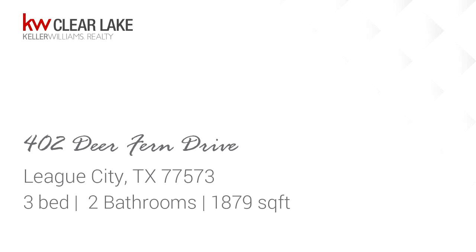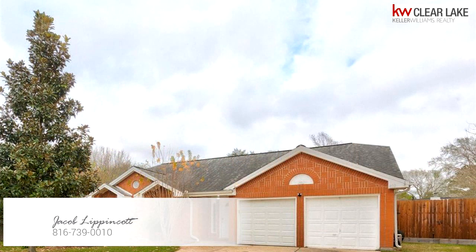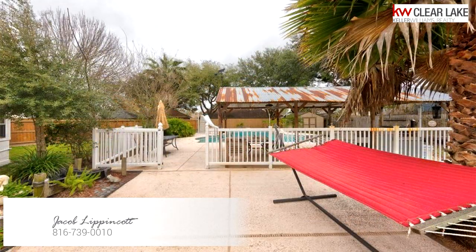Welcome home. This charming home is 1,879 square feet, features 3 bedrooms with 2 bathrooms. For more information or to schedule a showing, contact 816-739-0010.